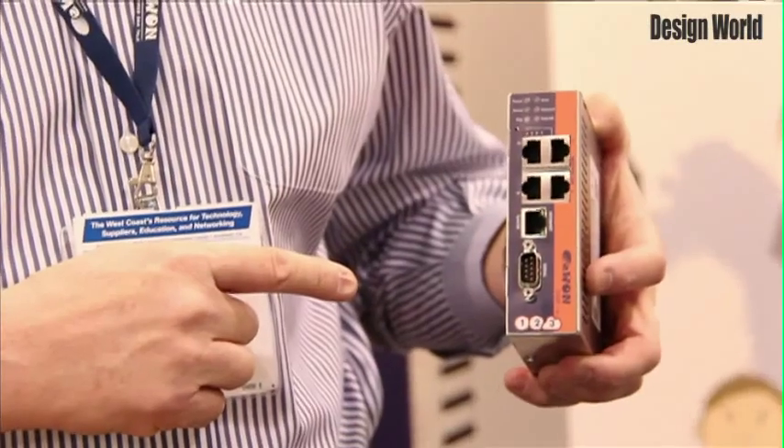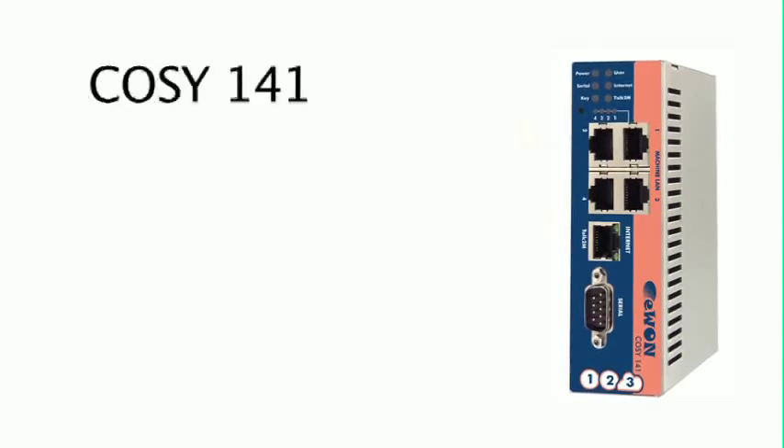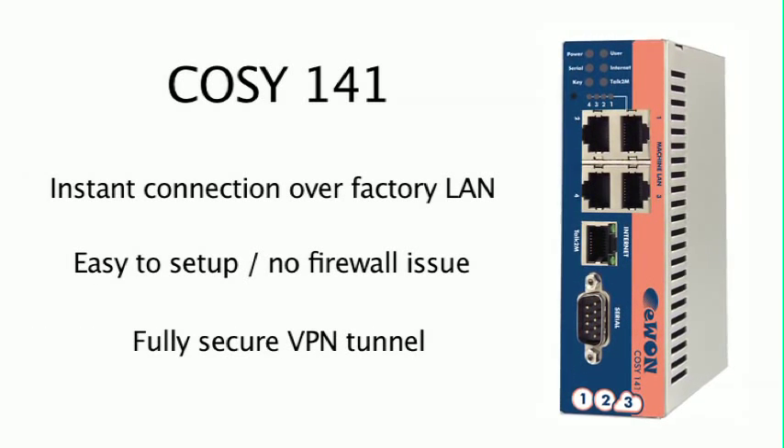Hi, my name is Brian Gologli and today we're here to represent a product called E-Won. E-Won is a product that gives you the ability to remotely access your equipment as an OEM, or original equipment manufacturer. You may have a machine at a factory and you want to be able to go through their firewall and remotely access it from your facility at your site.